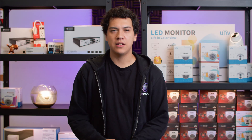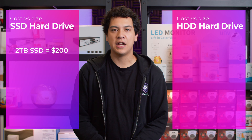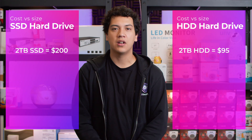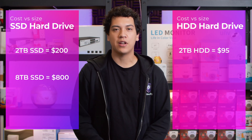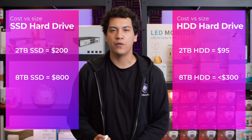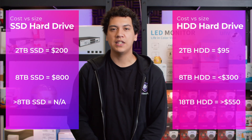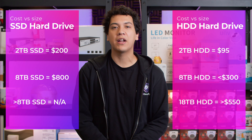Right now, a decent 2TB SSD costs around $200 Canadian, while a 2TB Western Digital drive is around $95. The price difference increases at higher capacities — an 8TB SSD is around $800, while an 8TB hard drive is less than $300. Not to mention that if you need higher capacities, it's impossible to find SSDs larger than 8TB, whereas you can easily buy 18TB, 20TB, or 22TB hard drives from multiple manufacturers.